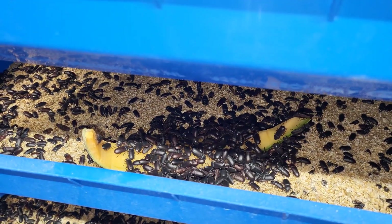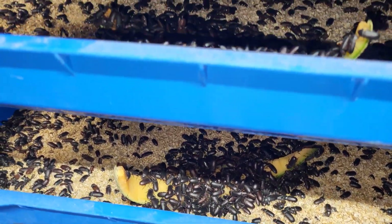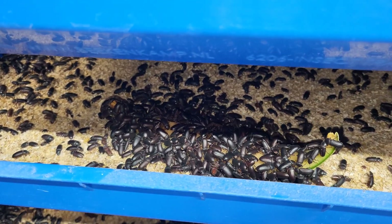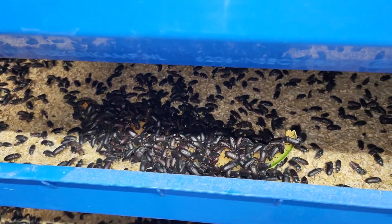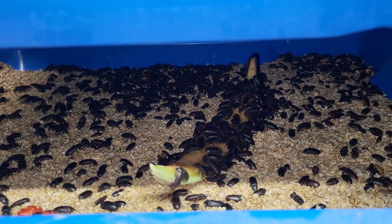My expectation is they're going to eat everything but the outside rind. I'd be very surprised if they actually eat that rind, but so far they seem to like the cantaloupe itself — the melon part. They're doing good with that.